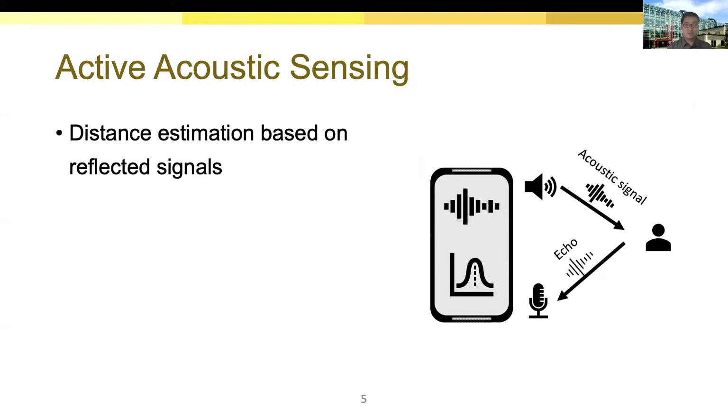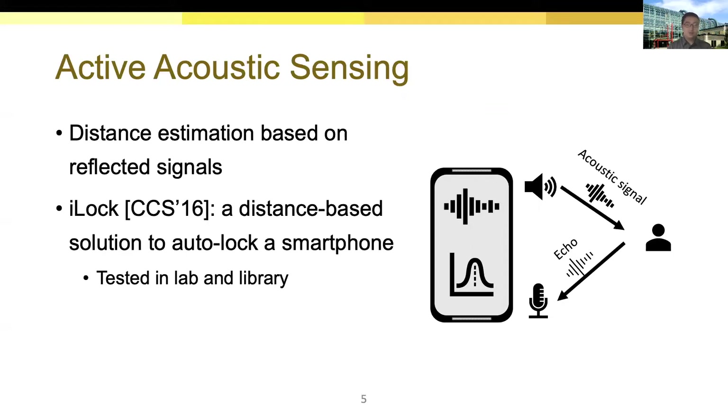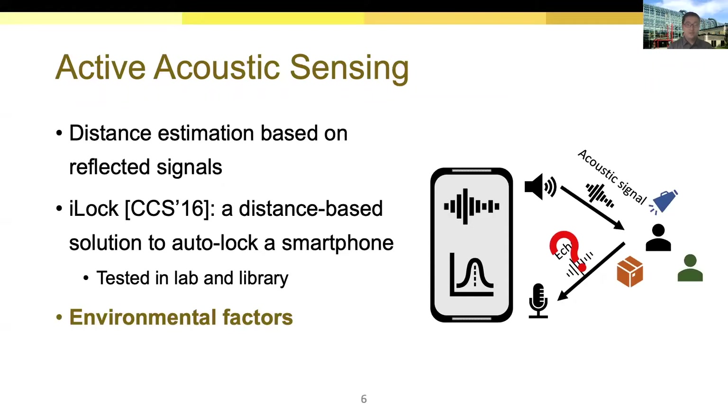The basic idea is to send an acoustic signal and sense echoes reflected by the target, and we can calculate the distance based on time-of-flight. iLock uses this to measure the distance between the owner and the phone, and if the distance exceeds a certain threshold, it automatically locks the phone. However, environmental factors may affect acoustic sensing and make it hard to extract echoes reflected by the owner. Also, the detection range of acoustic sensing is limited by the surroundings, which makes distance-based solutions hard to use in practice.